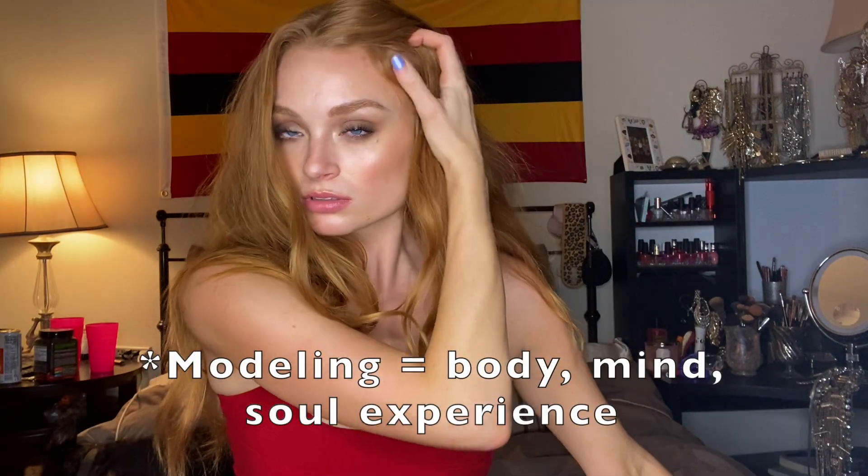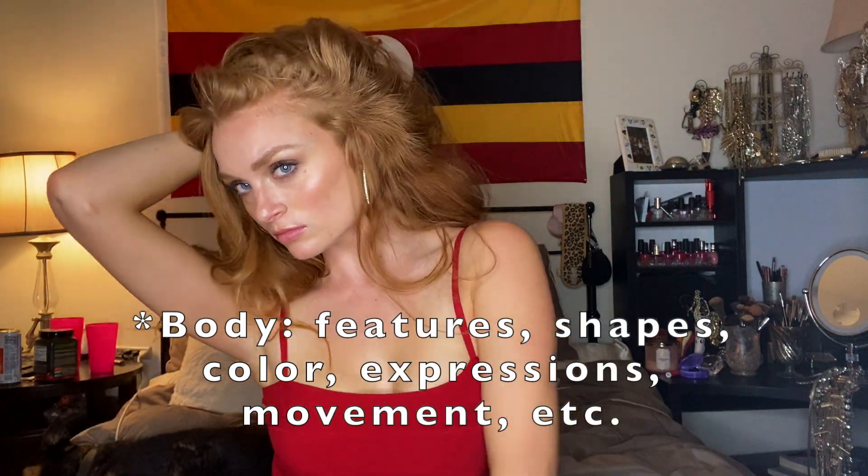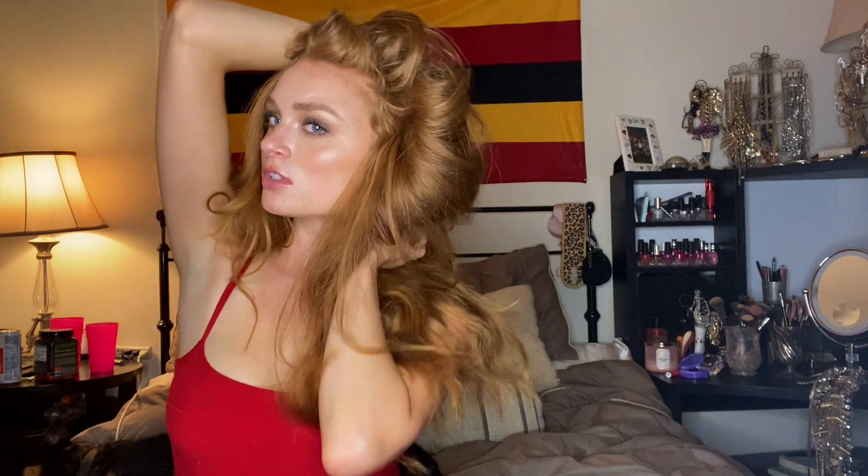Modeling is a holistic experience. You're utilizing your body, mind, and soul to get the ideal image across. Study your features and choose the one or many that you want to show off most. Look at the way your face communicates various emotions. Be mindful of your body parts — that sounds kind of funny.